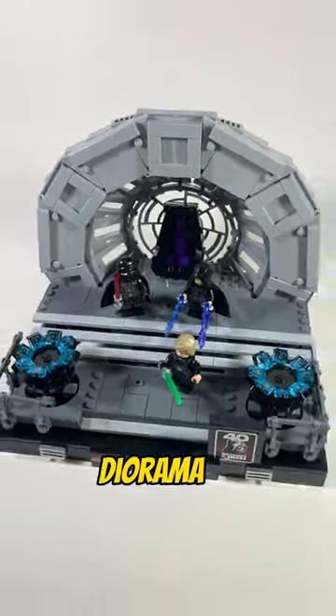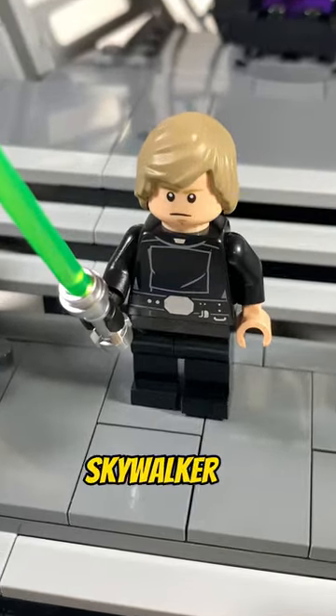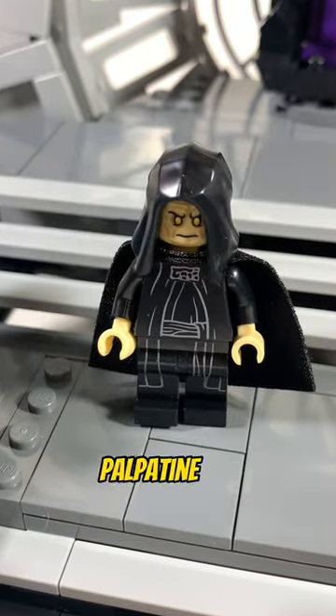Here's a review of the Emperor's Throne Room diorama. For $100, we get Luke Skywalker, Darth Vader, and Emperor Palpatine.